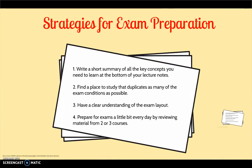Here are some strategies for exam preparation. Write a short summary of all lecture's key concepts at the bottom of your notes, and use this as a guide while you study for an exam. Find a place to study that duplicates as many of the exam conditions as possible — somewhere quiet where you will not be interrupted.